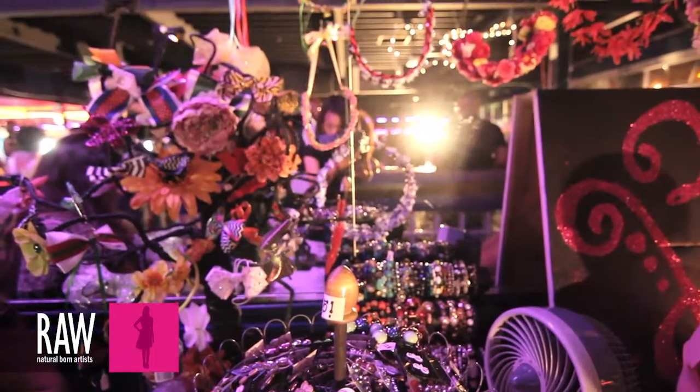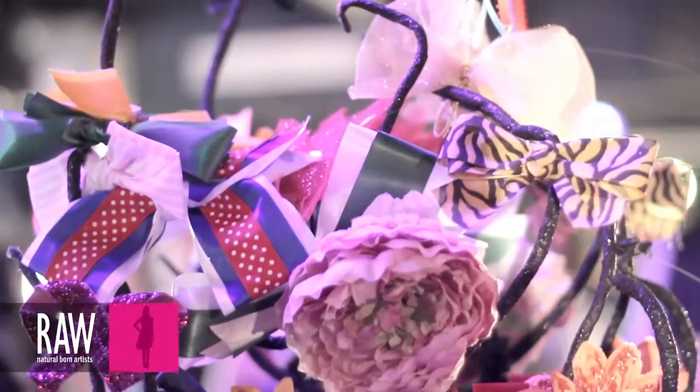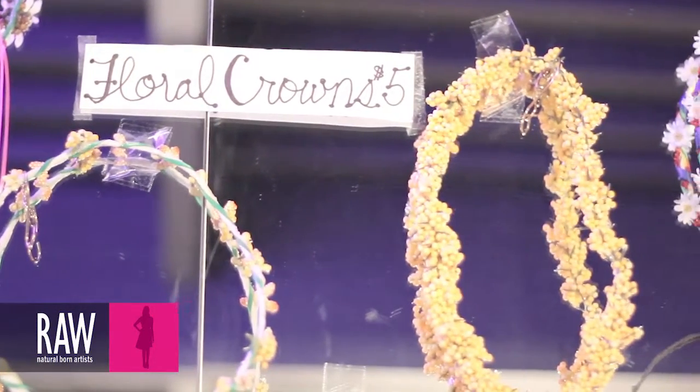I've been making jewelry for about 10 years since I've been in middle school, but I started about a year ago selling it. I got so many requests for presents and gifts, special requests for specific birthday items for people. I had my first show and it was a hit, and I said, I guess I should keep doing this — and here I am still selling my stuff.